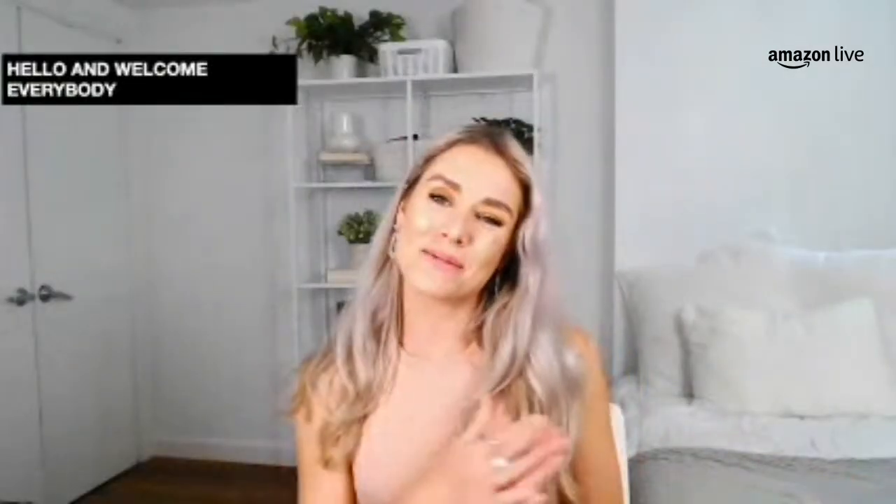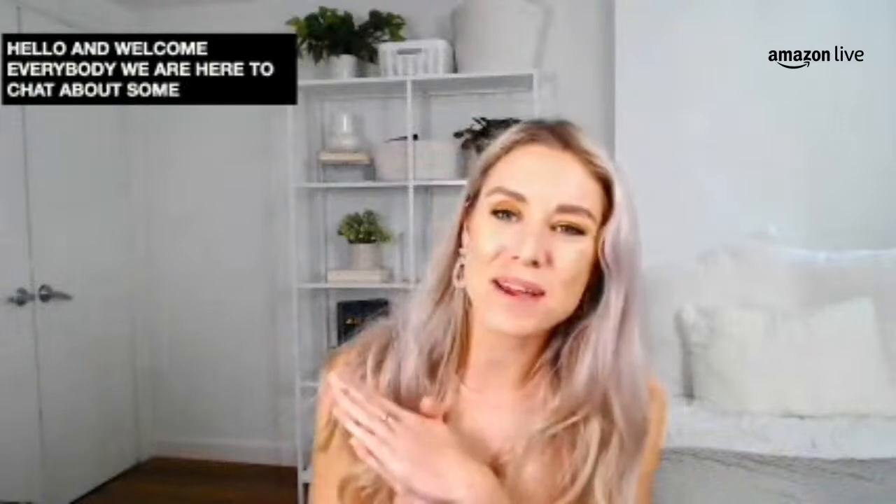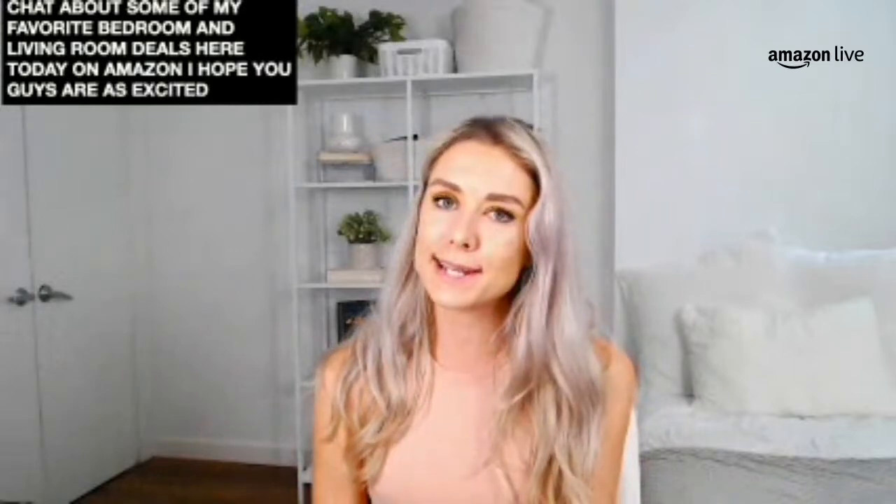Hello and welcome everybody, we are back. We're here to chat about some of my favorite bedroom and living room deals here today on Amazon. We've got a lot of great stuff coming up in the carousel. If you're coming from a different channel, you got to come over to Amazon — that's where the deals are at today, so you can join me as I go through them live down below in the carousel.